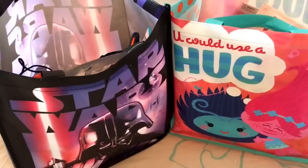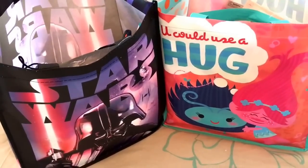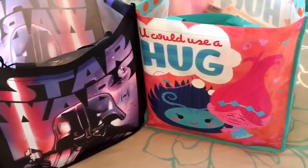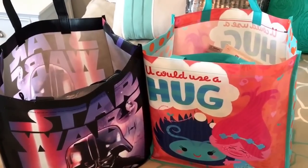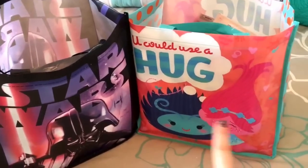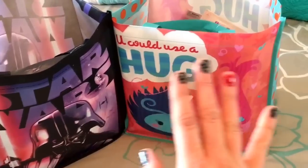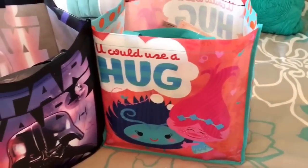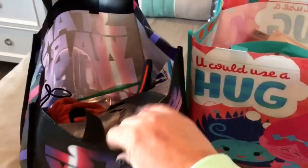Moving on to Emma and Miles's bags. Miles likes Star Wars so he picked that one, and Emma is obsessed with the movie Trolls right now so she picked that one. Both bags are from the dollar section at Target.